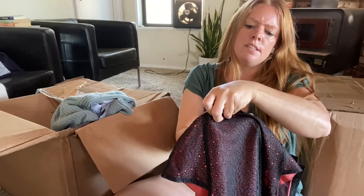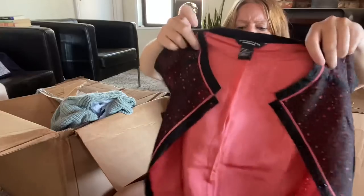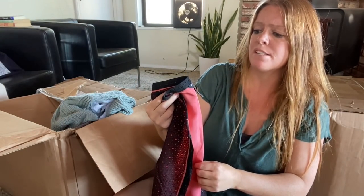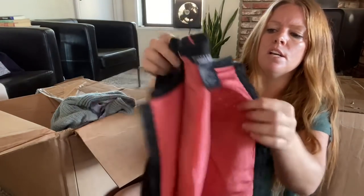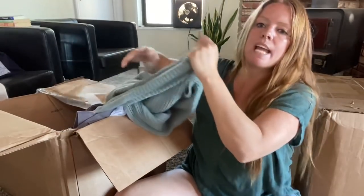This is Doncaster Collection. I've never picked up Doncaster before, but this is interesting — it is 100% silk. I feel like I've seen other people pick up Doncaster. There is a spot in here, so depending on condition and comps, it's a maybe.